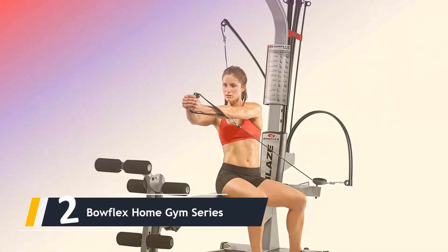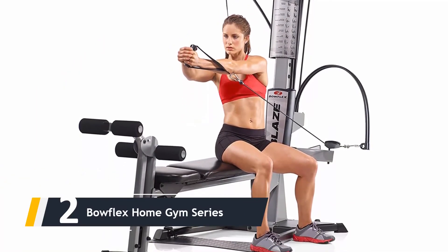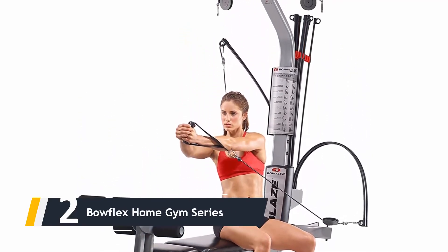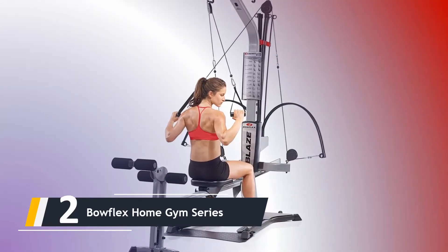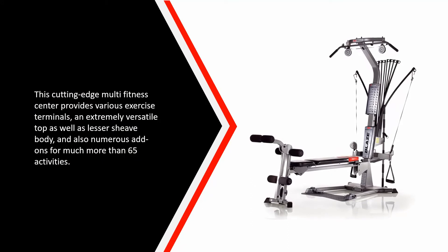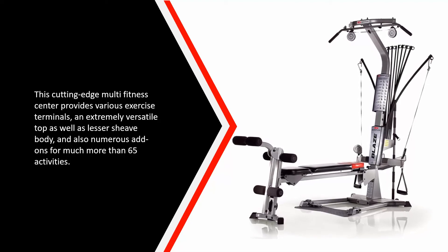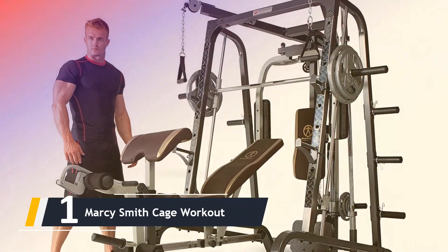Here comes number 2: we have the Bowflex Home Gym series. The power rod system on Bowflex machines will never deliver the same feel as lifting heavy Olympic weights, but they are definitely no toy, with up to 410 pounds of upgradable resistance available — 210 pounds included. The Bowflex is a worthy contender for anyone trying to get into great condition at home. This cutting-edge multi-fitness center offers various exercise stations, a highly versatile upper and lower pulley system, and numerous attachments for more than 65 exercises.